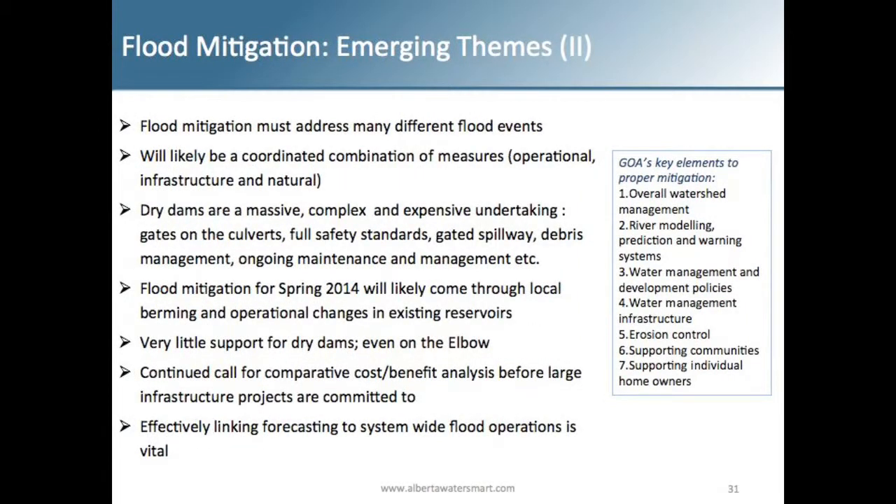Flood mitigation must address many different types of flood events — we can't just mitigate for the 2013 flood because every flood happens differently. Water can come down different tributaries, and if it does, it changes the dynamics of when the water comes, where it comes, and why we're mitigating. We also need to make sure we're coordinating with local efforts. If the town of High River is berming and planning for 1800 CMS, why would we mitigate down to 1000? You need to coordinate with local activities as well as look at it from a basin perspective.